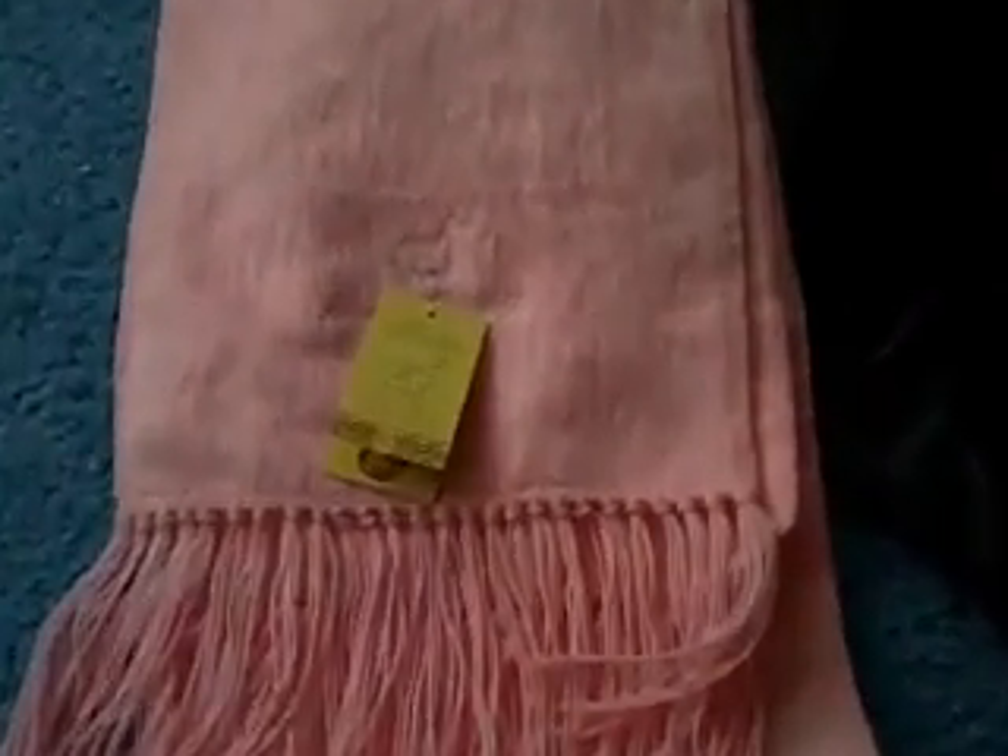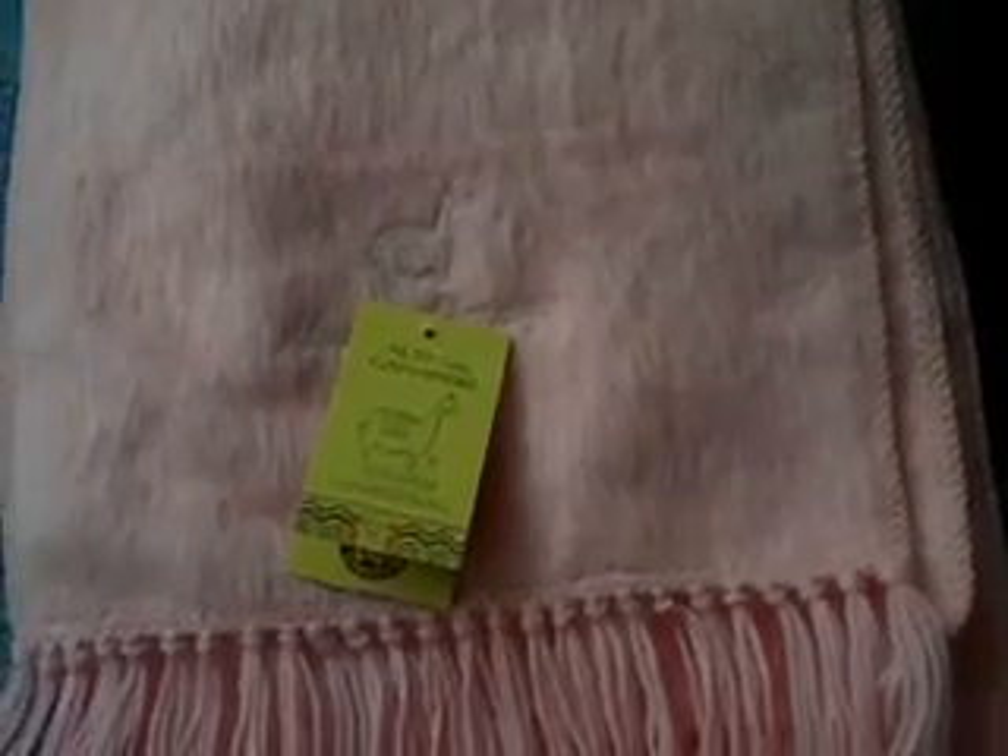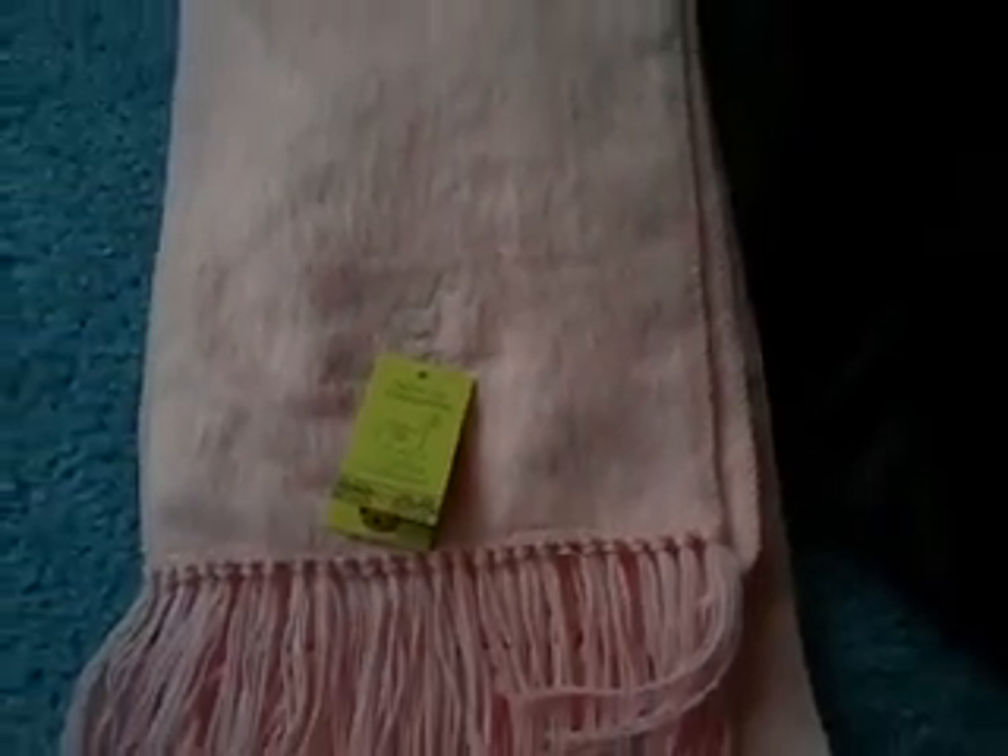This scarf still has its original tag — Alpaca Camargo. I paid $3 for this one and sold it for $17.50.